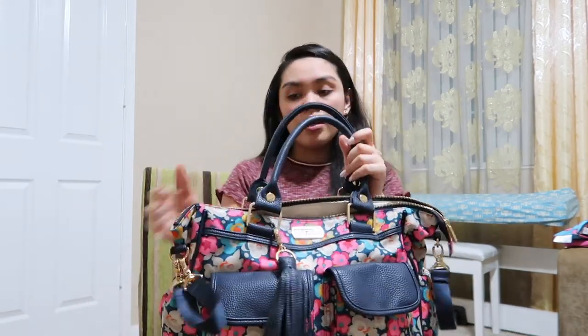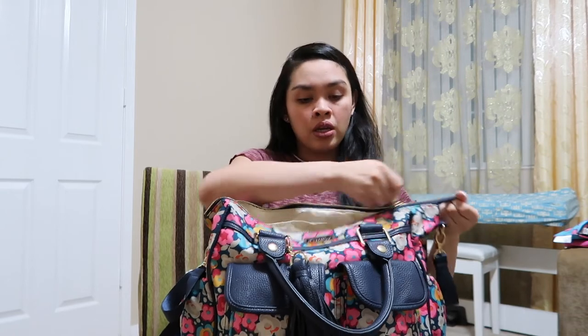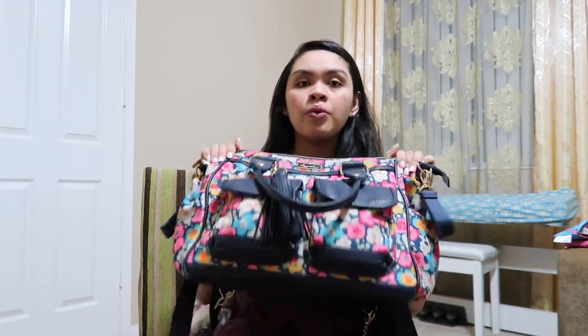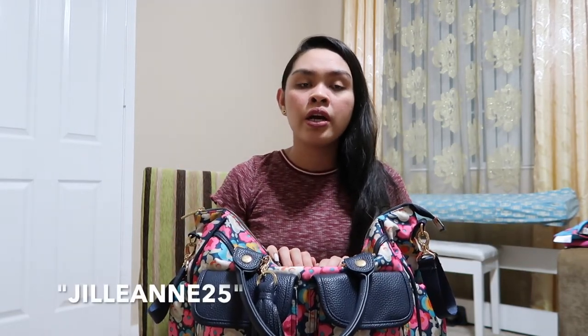So this is a Ritsi bag — it's very spacious. You can use this as a handbag, a backpack, a shoulder bag, or crossbody. I use it as a backpack. It's the Ritsi Triple Threat. If you want to get one, I have a coupon code for you — it's Jillean25, J-I-L-L-E-A-N-N-E-25 — and you can use it at checkout for 25% off your order.